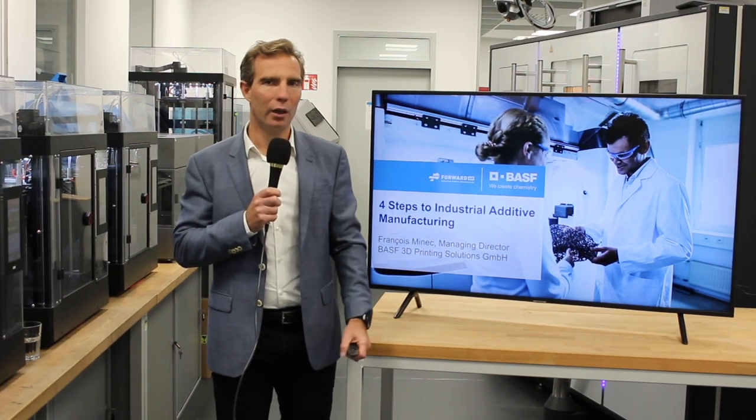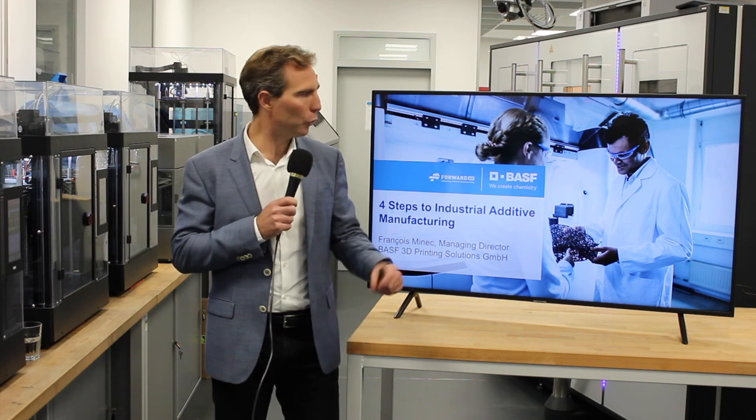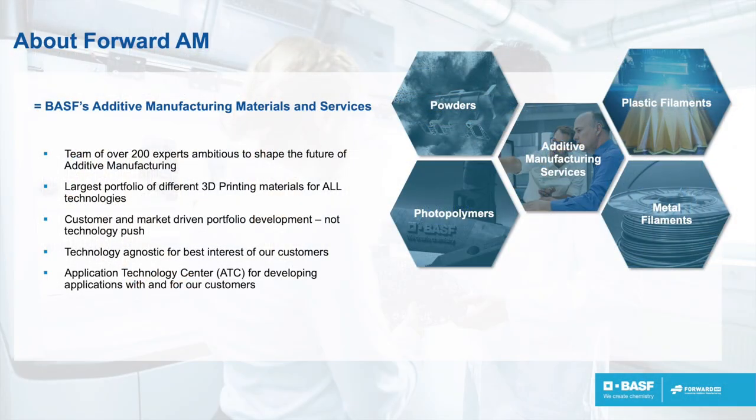Hello, my name is François Minek. I'm the Managing Director of BSF 3D Printing Solutions, and today I will talk about the four steps for industrial additive manufacturing. Before I do that, just two words about 4ADM. 4ADM is the umbrella brand under which BSF proposes all its 3D printing services and products. We are 200 experts who are ambitious to serve you to embrace additive manufacturing.